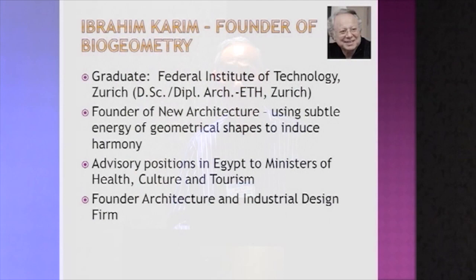Ibrahim is an Egyptian who studied in Switzerland. He's an architect, also a very good scientist and intuitive person. He's been advising the Egyptian government in areas of health and culture, and the tools he's looked at come basically from the Egyptians, from the past.